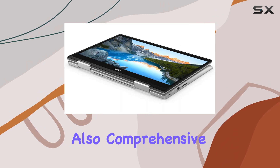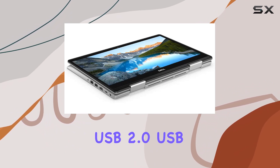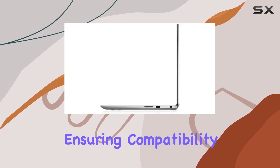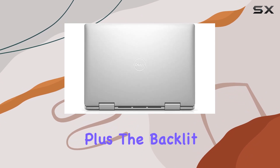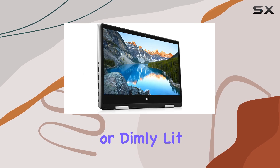Port selection is also comprehensive, featuring an SD card reader, USB 2.0, USB 3.0, and USB 3.1 Type-C ports, ensuring compatibility with a wide range of peripherals and accessories. Plus, the backlit keyboard adds a touch of convenience for late-night work sessions or dimly lit environments.